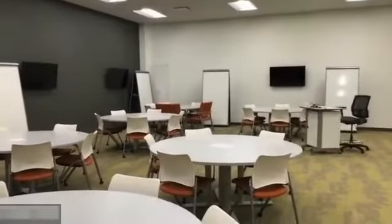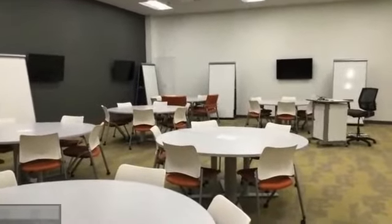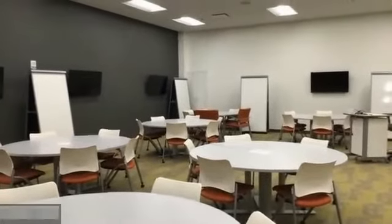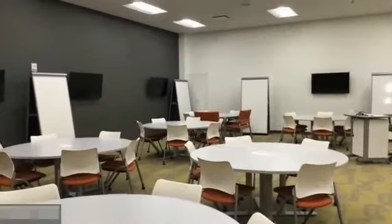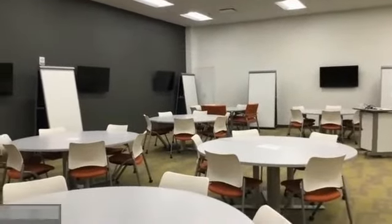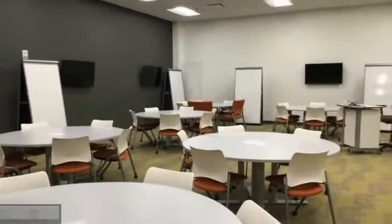This is our active learning classroom. It holds 60 students — with COVID, it only holds 22. Every table has their own monitor, so we can have GI, cardiac, and neuro content. We also have whiteboards so the students can do active learning and case studies with the faculty member.